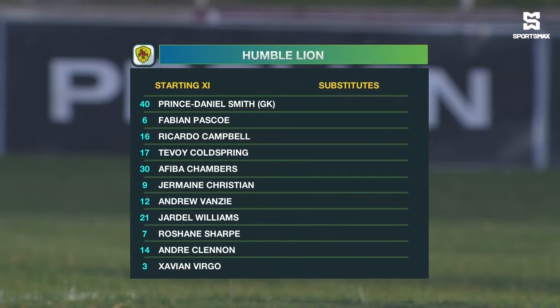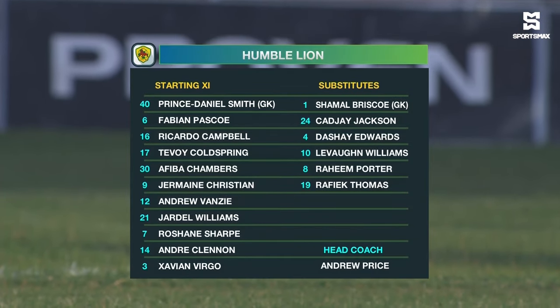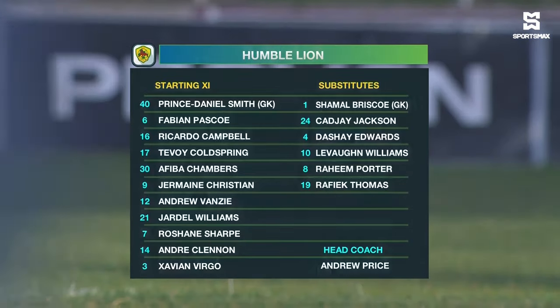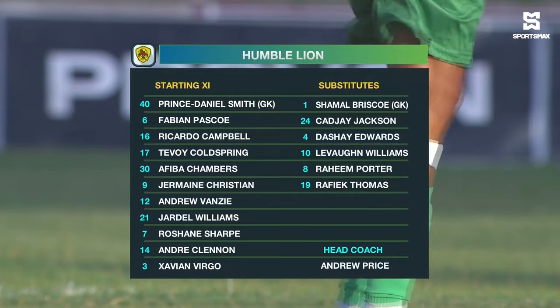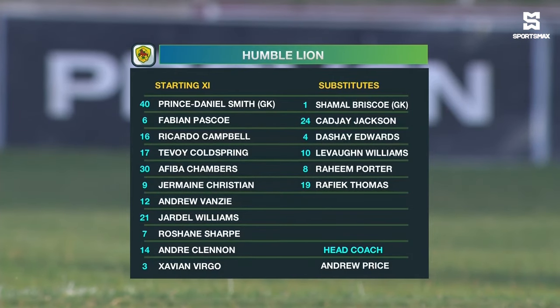This is the starting lineup for Humble Lion. Prince Daniel Smith is between the six. Fabian Pascoe, Riccardo Campbell, Teboy Colesman and Xavier Virgo — the experienced right-back — as part of the back four. Feebo Chambers, Andrew Vanzer the captain, and Jardell Williams in the middle of the park. Roshane Sharp, Andre Clennan leads the line alongside Jermaine Christian, the number nine.